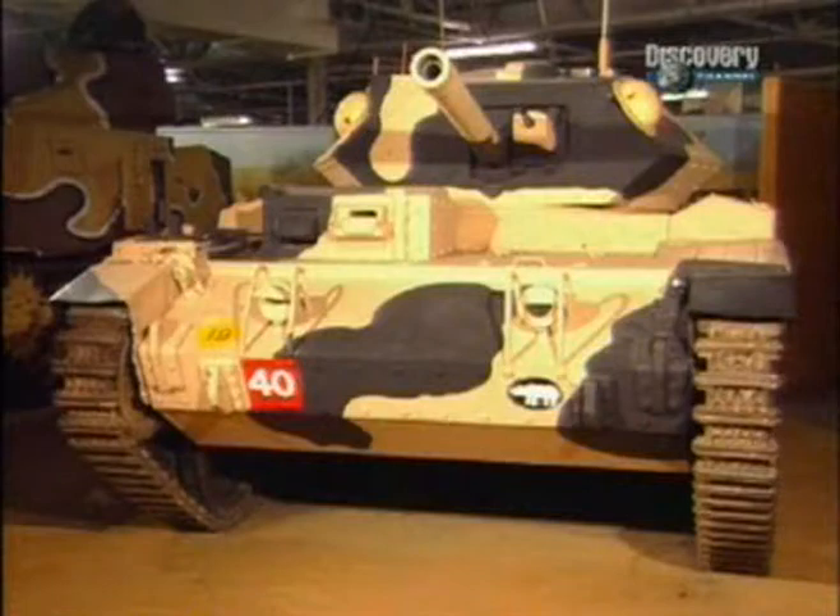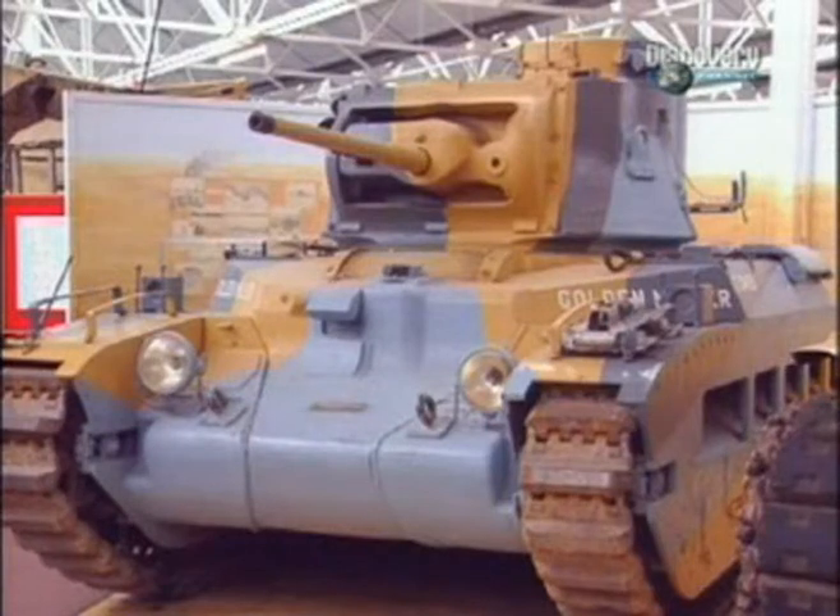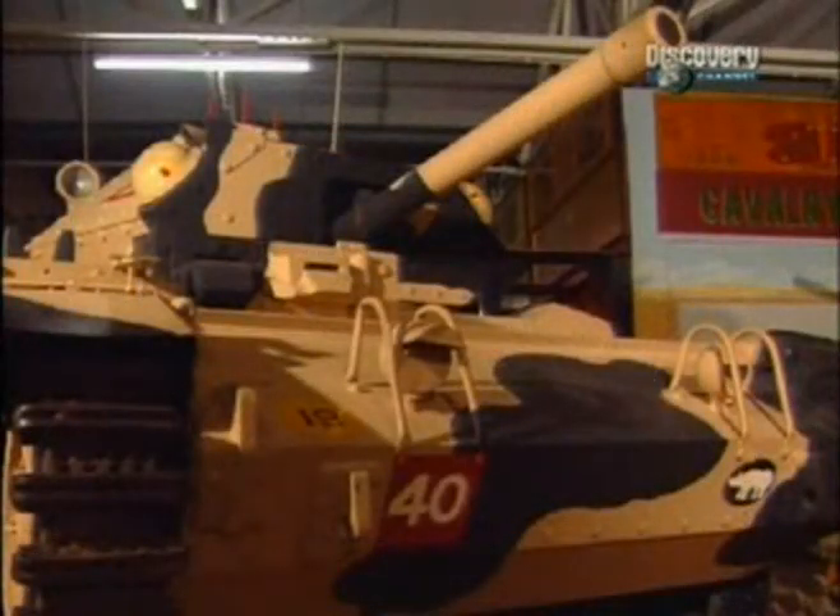In contrast, the early Crusaders enjoyed 40mm of armour, while the doughty Matildas had double that at 80mm. The 50mm gun of the Panzer III could not pierce the armour of the Crusader except on the side, while the armour of the Matilda could not be penetrated even at ranges as close as 500 metres.